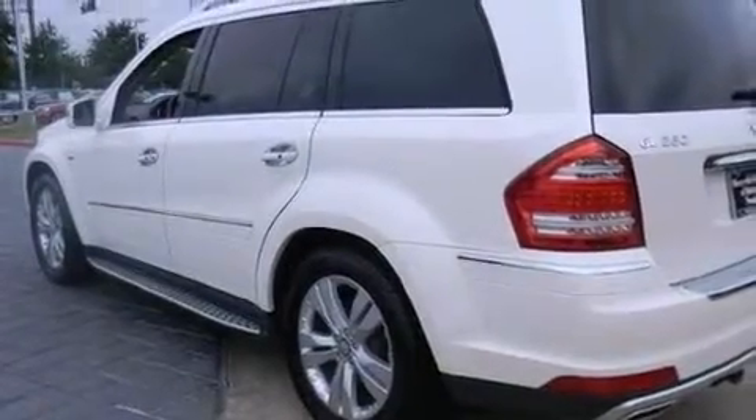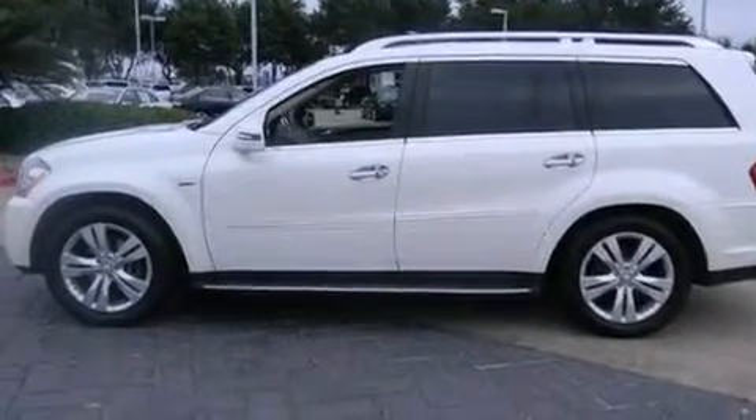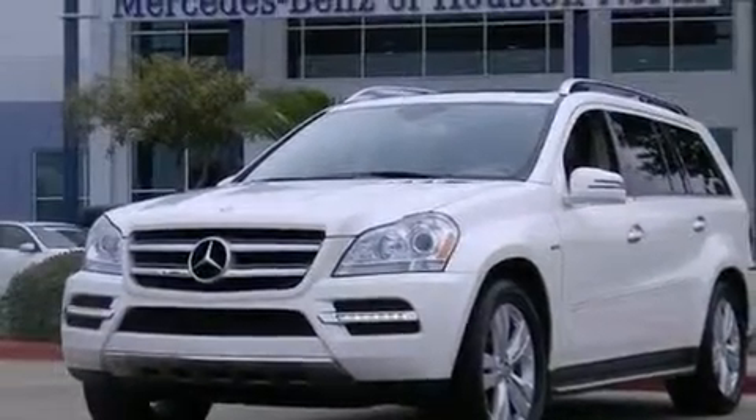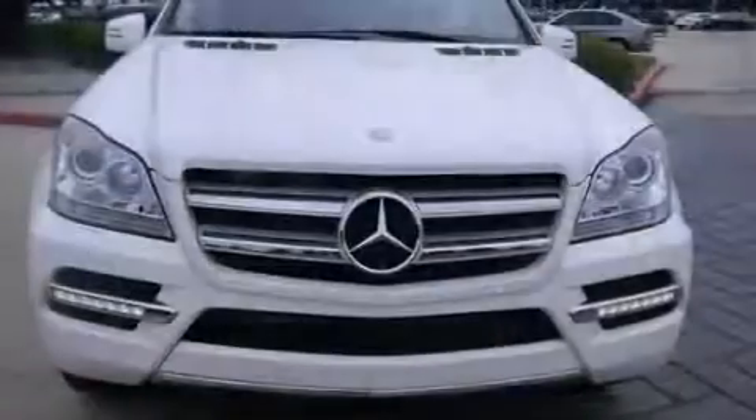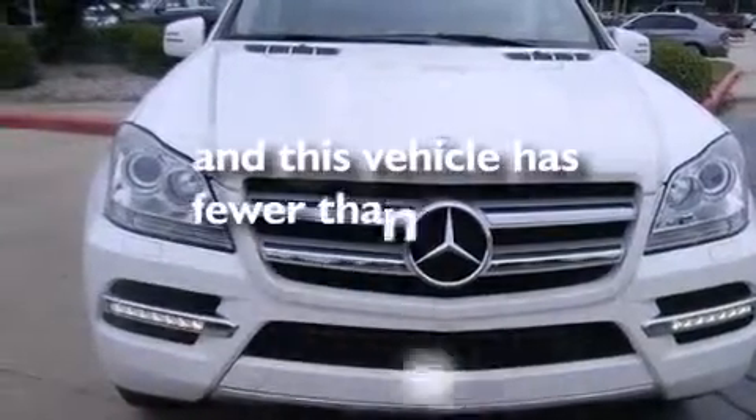The following features are also included: aluminum wheels, roof rails, cruise control, a CD player, a leather-wrapped steering wheel, rear curtain airbags, latch-ready child seat anchors, rear seat child-proof door locks, full-power accessories, and this vehicle has less than 23,000 miles.